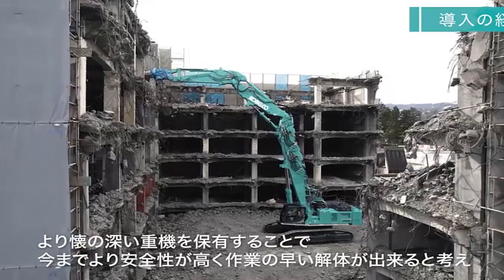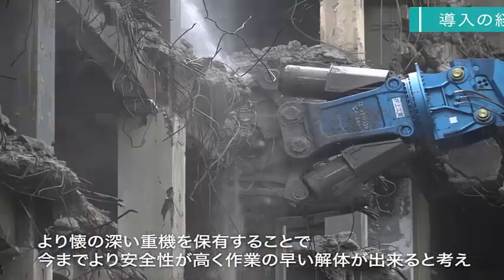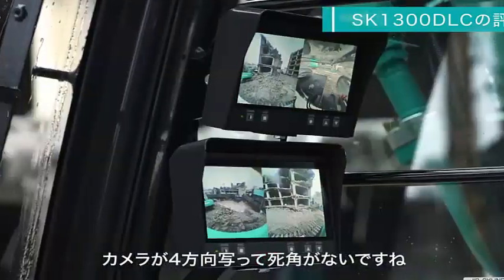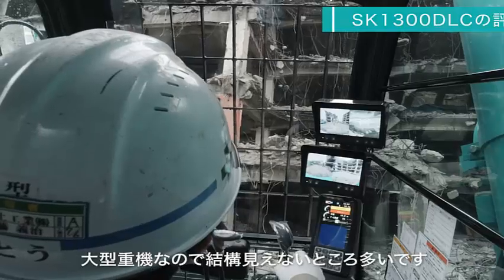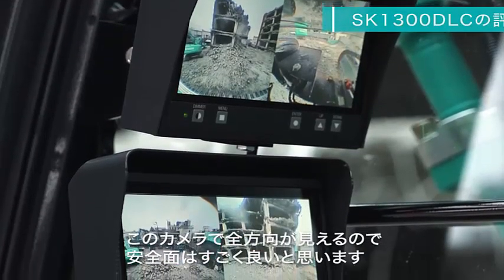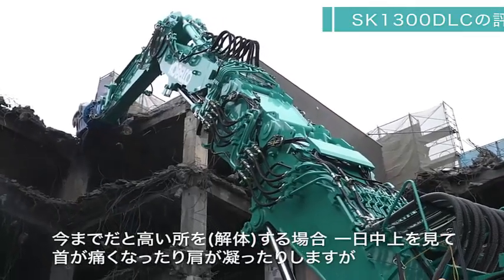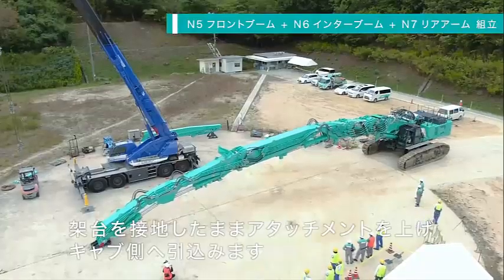Kobelco says its new SK-1300 DLC is the world's largest OEM-made building demolition machine, and it's heading our way. The company says the SK-1300 DLC is the world's largest OEM manufactured building demolition machine, and with stats like an operating weight of 130 tons and a colossal reach of up to 40 meters, there's plenty of substance to back the claim.